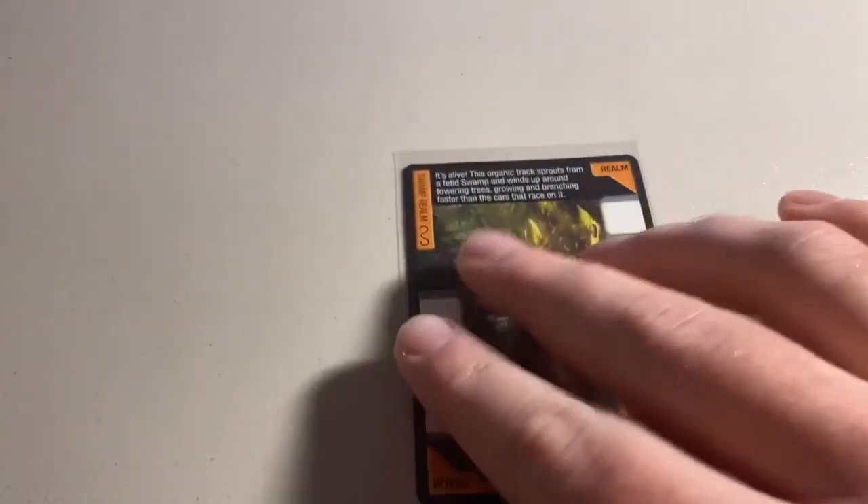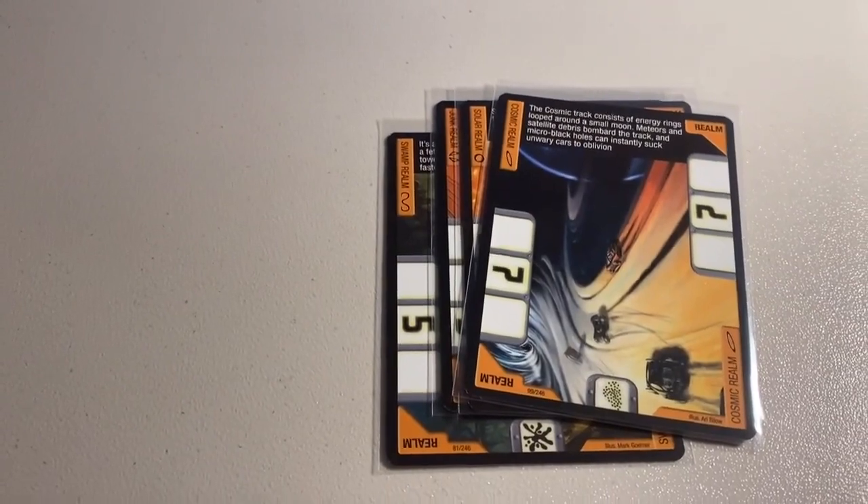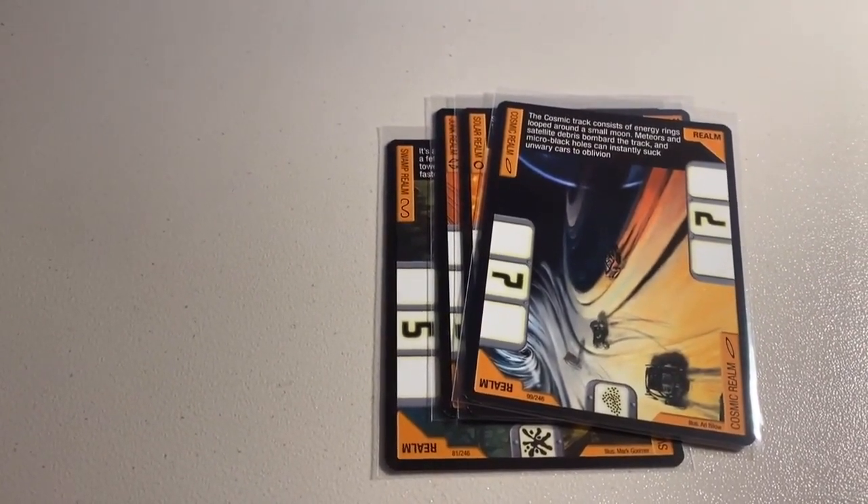Next up we sold a lot of four near mint to mint realm cards: the Swamp Realm, the Junk Realm, the Solar Realm, and the Cosmic Realm. Total on this order was $19 even to another new buyer. Thanks for that purchase.